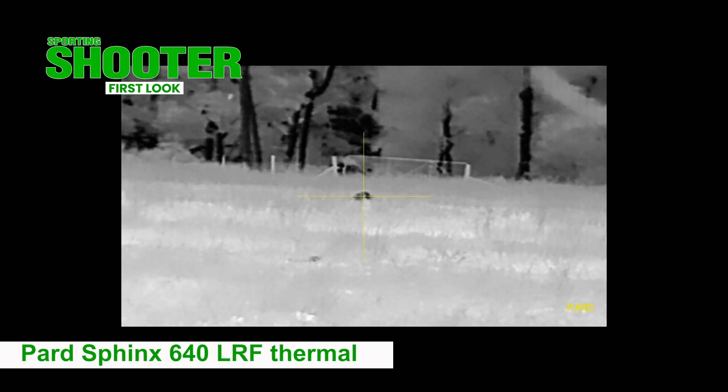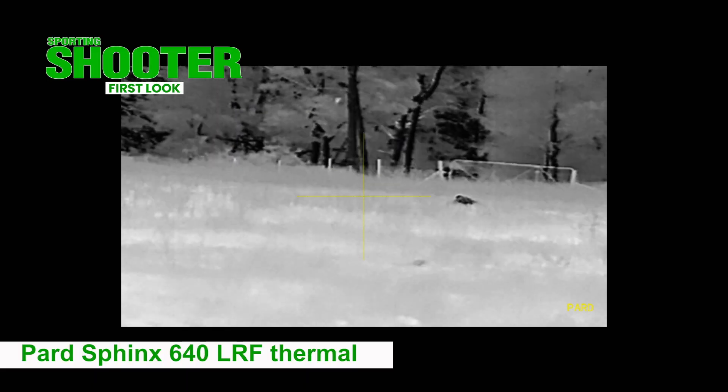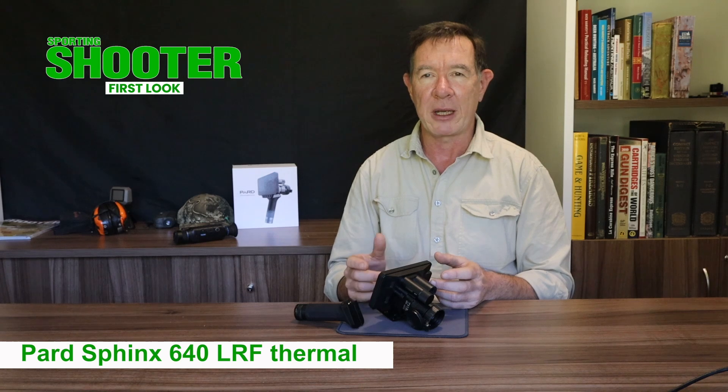The Sphinx is a clever thermal that has practical application. If you want to learn more about it, check out our full review.